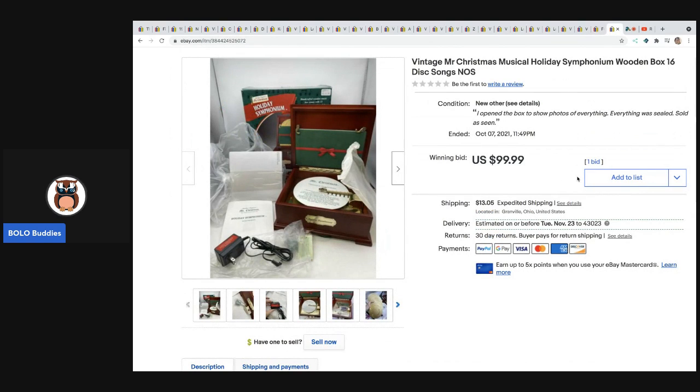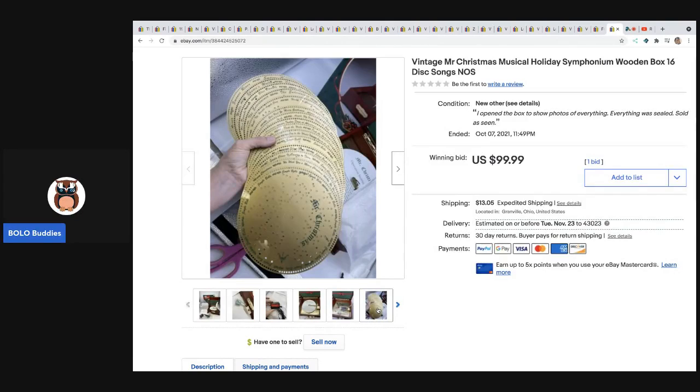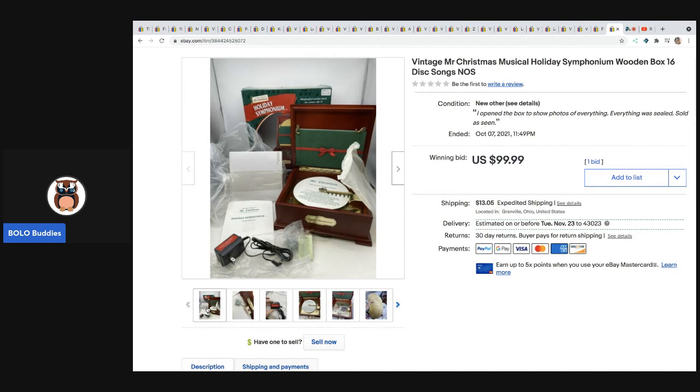The next item is this vintage Mr. Christmas Musical Holiday wooden box that plays songs. It was actually new old stock — I did not know that when I picked it up. I had it up for auction at $99.99 and somebody offered me $200, which I took, so it sold in less than seven days. I picked this up at a garage sale as part of a pile I paid $15 for total, so probably $5 or less in this piece. I always pick up Mr. Christmas — worst case I could part it out.